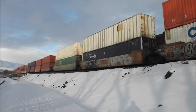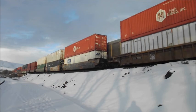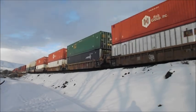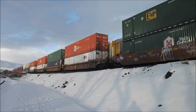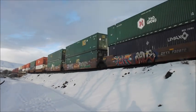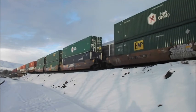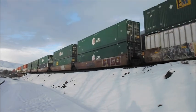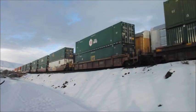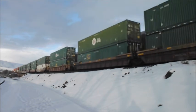A westbound UP showed up, and it's a mixed freight. I think there's a Dash 9 and an SD70 — those were the only two locomotives I saw. I never got a chance to see the lead. After this intermodal passes, we'll see if we can get a closer look.